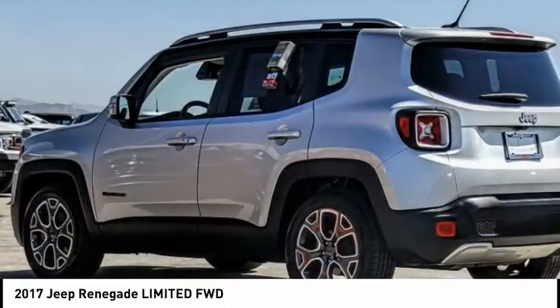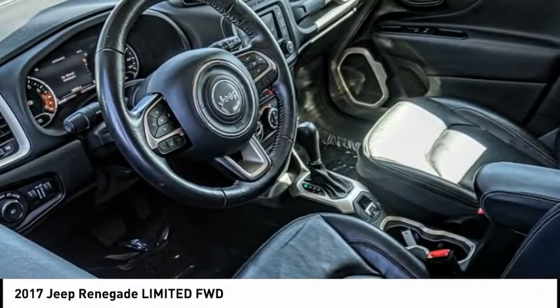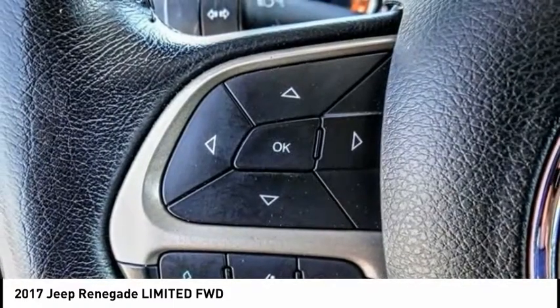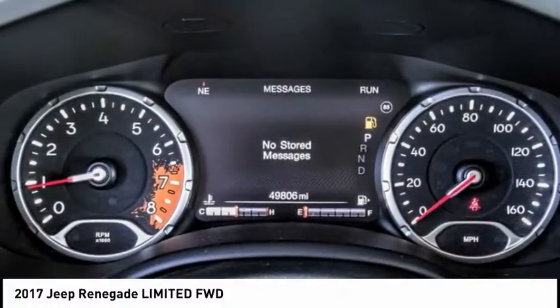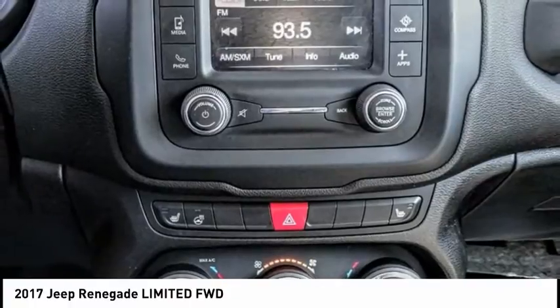The 2017 Jeep Renegade offers full-size capability built in a smaller SUV. It's an incredible combo of smart technology, cool colors, and innovative materials. It has a capable command center with the tools you need for discovering everything that's out there, and is priced below $20,000.